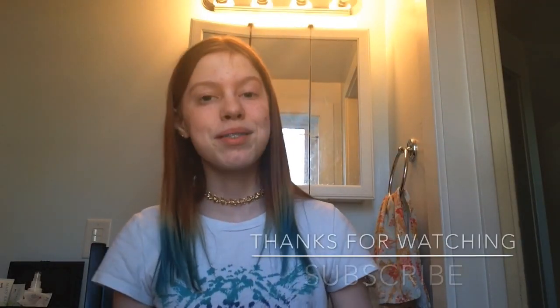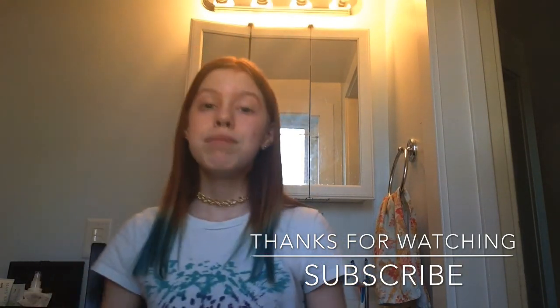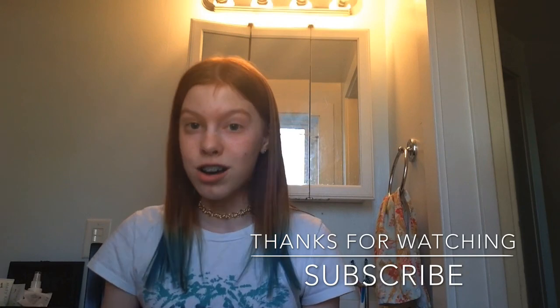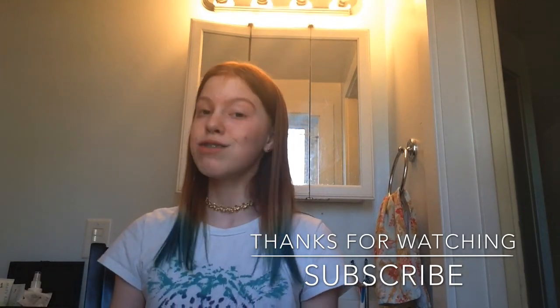Thank you guys so much for watching and I hope you liked this video. Be sure to check out my other videos and give this video a big thumbs up. Also be sure to subscribe if you like this video for more like this. See ya!